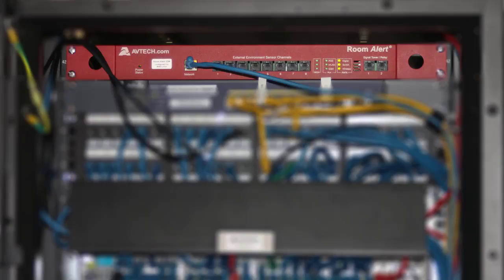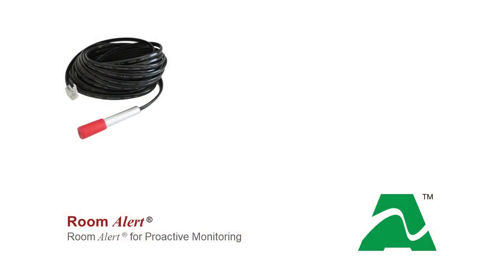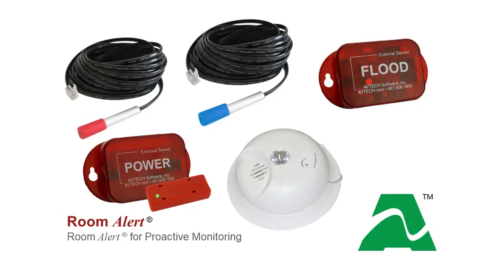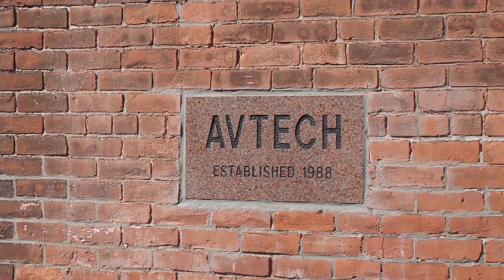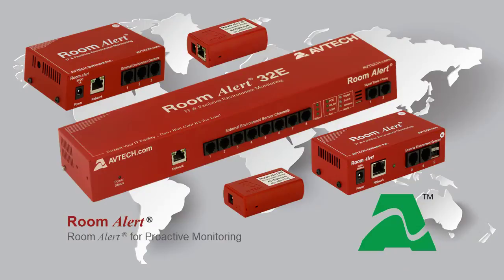AVTECH's Room Alert can monitor environment changes to help protect your facility and assets. With Room Alert and sensors designed for every critical environment factor, you can monitor temperature, humidity, flood, power, smoke, and more. AVTECH has been helping businesses protect their critical assets since 1988.